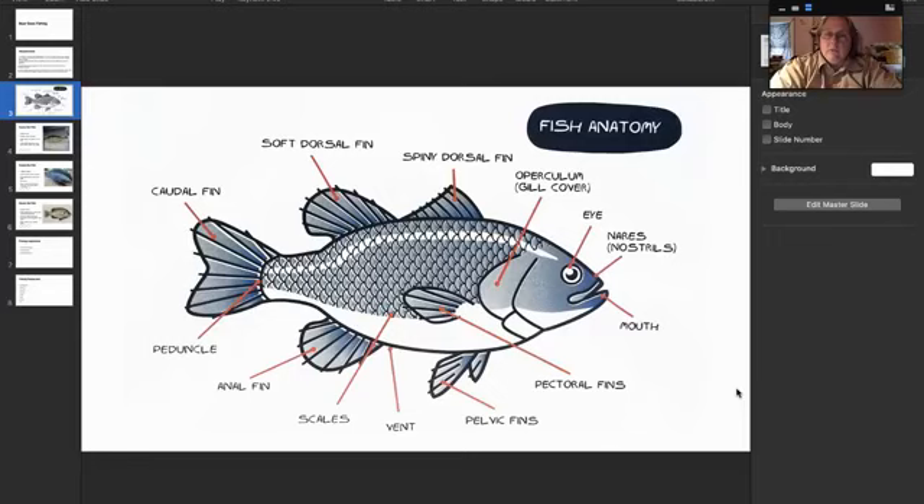The gill cover is that thing that kind of opens and closes when you see a fish out of water. When you are holding a fish, if the mouth is here, you want to go from front to back to tamp down that spiny dorsal fin so you don't get poked. It also smooths down the pectoral fins and the pelvic fins, because you don't want to damage the fins on a fish — if you damage the fins, they can't swim right. So you want to go from the front of the fish to the back to avoid those spiny dorsal fins.